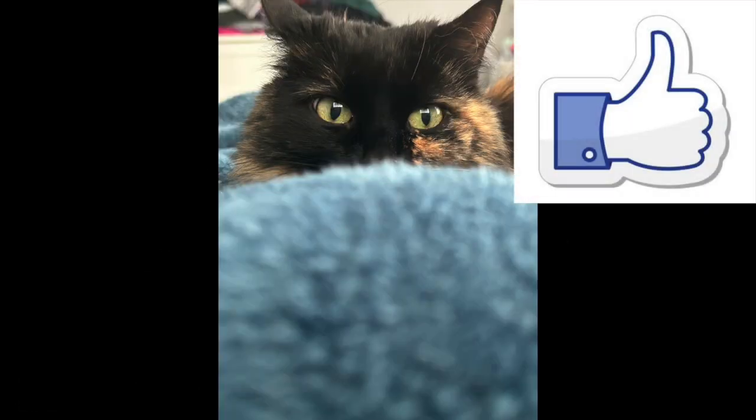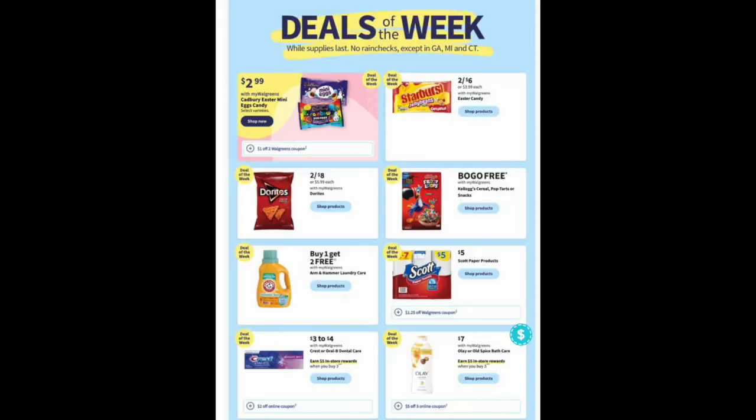If you could possibly do me a huge favor and give this video a big thumbs up, my co-editor Suzu would really appreciate it — it really helps out my channel to get the video out there. So the first piece of business we're going to look at are the deals of the week. We have a little bit of everything in this flyer — everything that everybody likes and more.